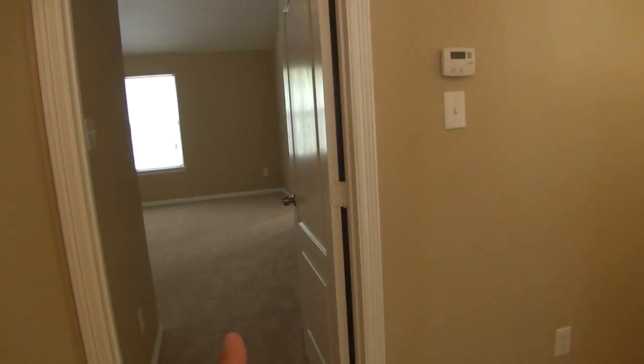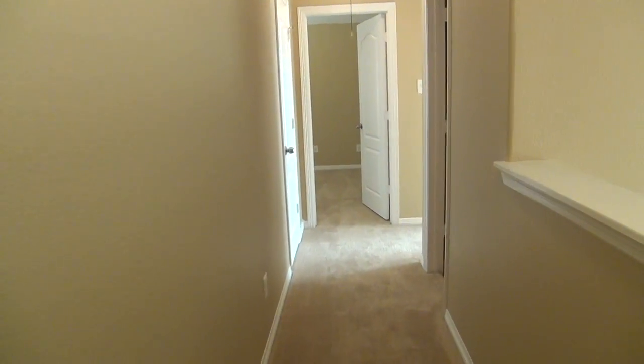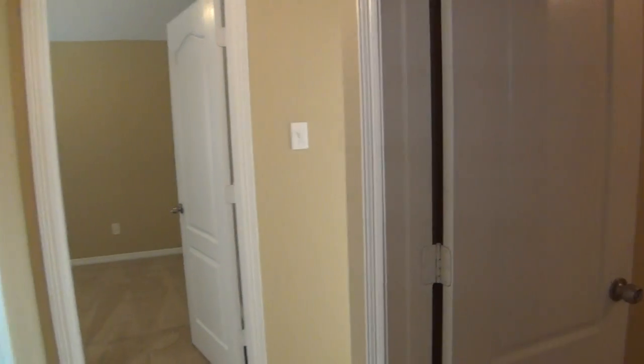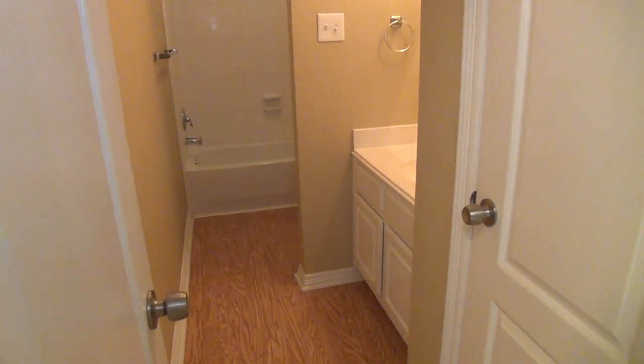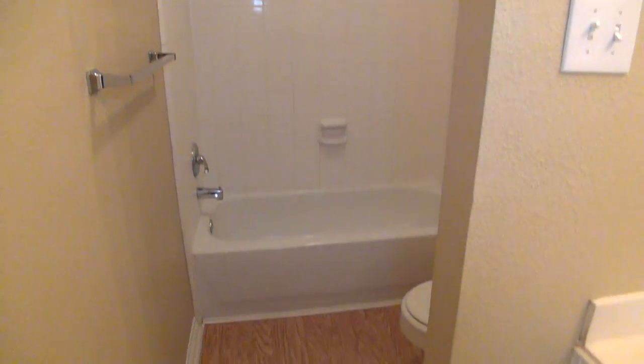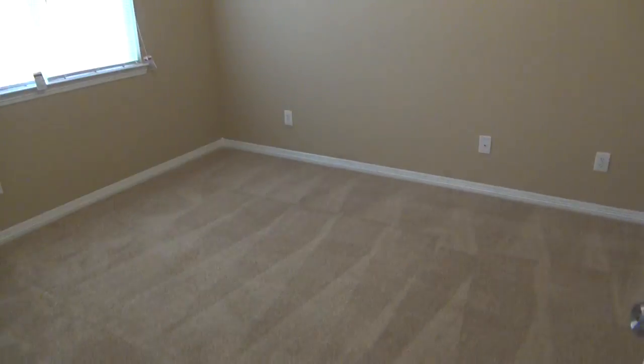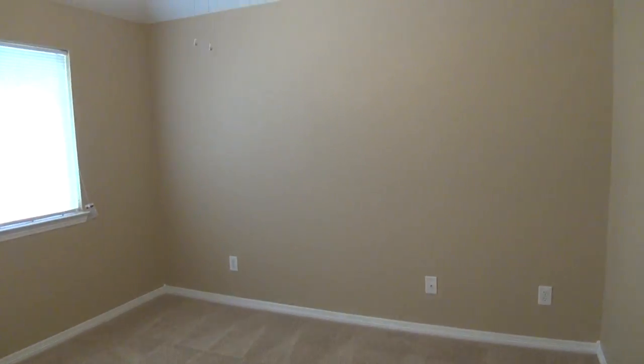We've got two more bedrooms on this side. Here's the hall bath with a single vanity, tub-shower combination, and commode. There's also a linen closet. This would be bedroom number four with high ceilings, a ceiling fan, and closet space. And then this is bedroom number five, also with nice tall ceilings and closets.